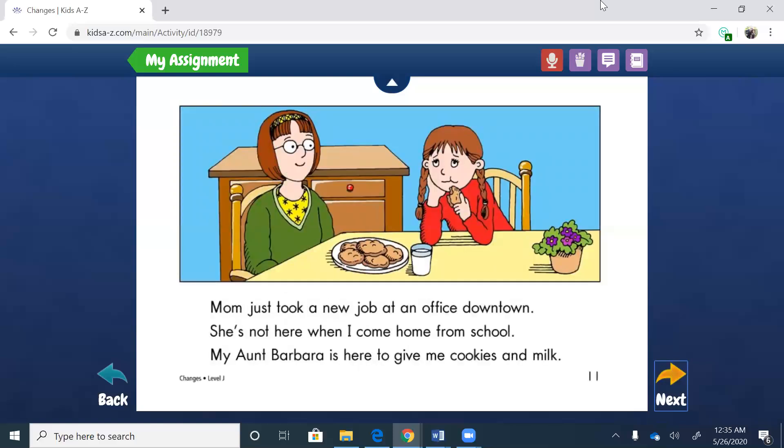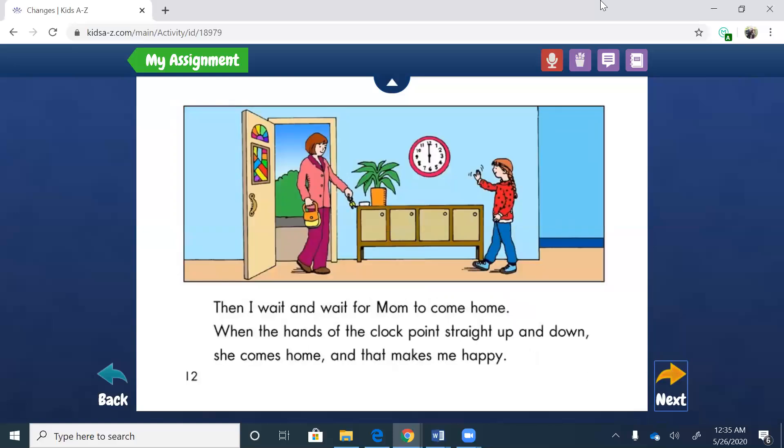Mom just took a new job at an office downtown. She's not here when I come home from school. My Aunt Barbara is here to give me cookies and milk. Then I wait and wait for Mom to come home. When the hands of the clock point straight up and down, she comes home, and that makes me happy. So she's upset her mom wasn't there, and now her feelings change — Mom comes and she's happy.